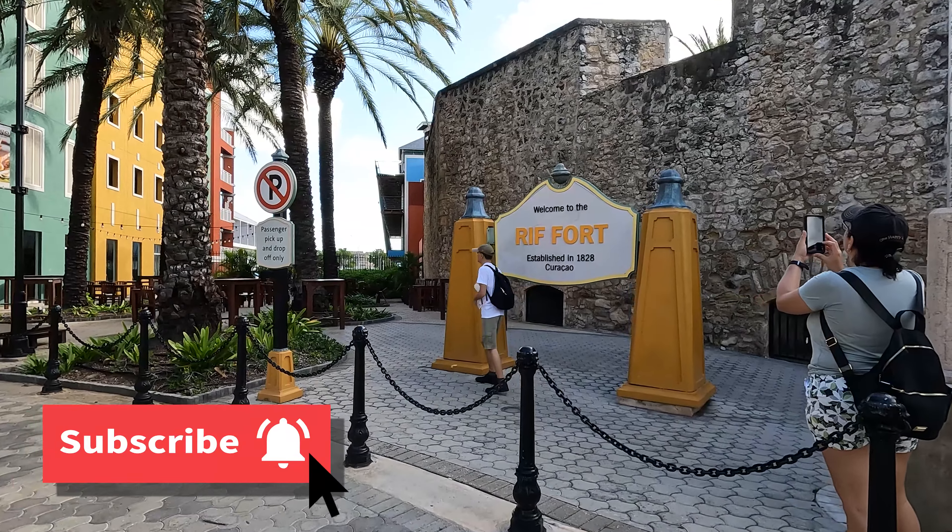Welcome to Amsterdam! Yeah, but I feel like it's like a Universal Studios Amsterdam. You feel like you're on a movie set. It is absolutely adorable, and so much more here than Aruba.